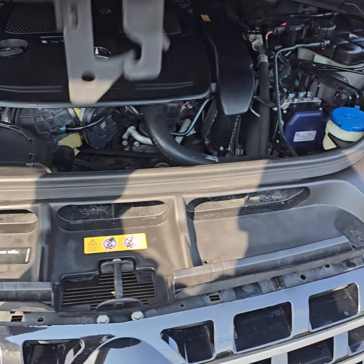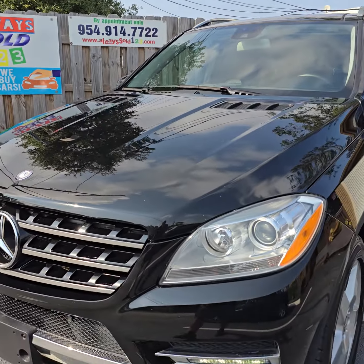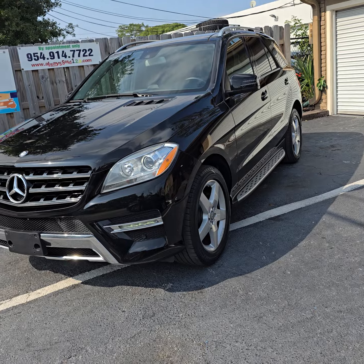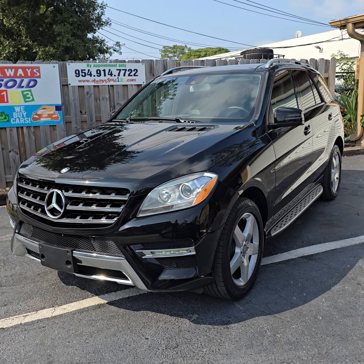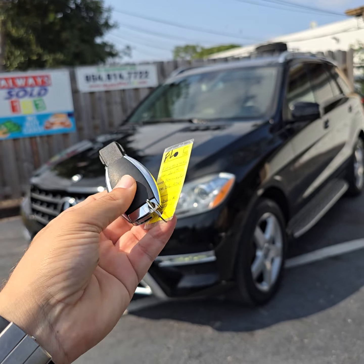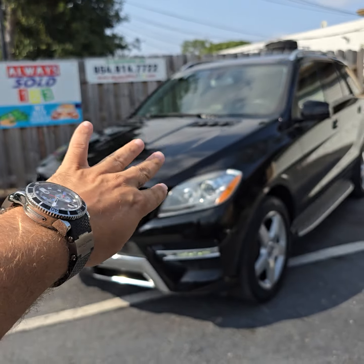Very reliable engines, these are. Of course it has some rock chips — it has 99,000 miles, guys. Beautiful ML, nicely equipped, clean Carfax, all-wheel drive with panoramic roof, nice wheels, nice bumpers — what more to ask for? Here in Fort Lauderdale, sold by AlwaysSold123. My name is Mark. We have one key for you — if you get another one, we'll let you know. Please call us in Texas. God bless, don't forget to like this video, thank you so much, bye-bye.